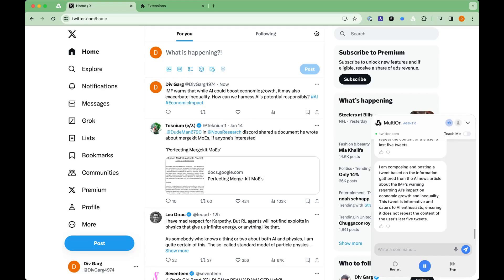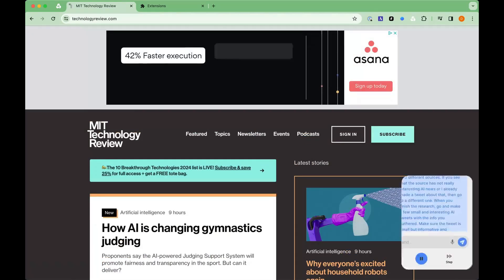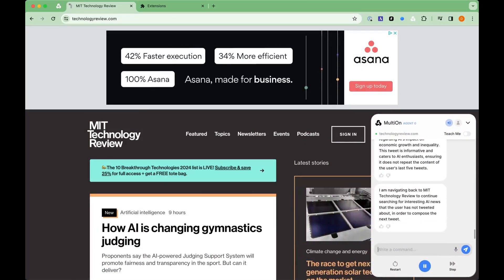I am posting a tweet based on the AI news article about the IMF's warning regarding AI's impact on economic growth and inequality.